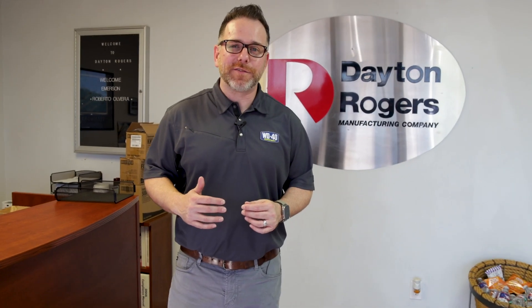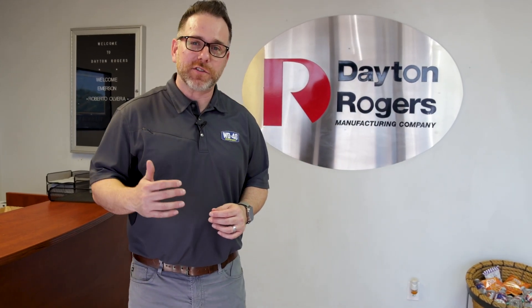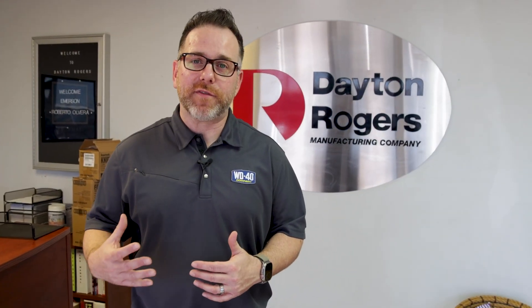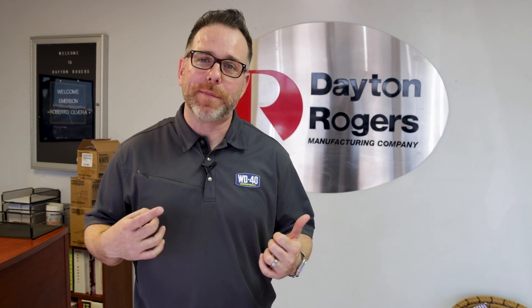Today we're in Arlington, Texas filming an episode of WD-40 Specialist Stories with Dayton Rogers Manufacturing. Last week we sent them sample products of the WD-40 Specialist brand. Let's go back to the shop and see how it's working out.